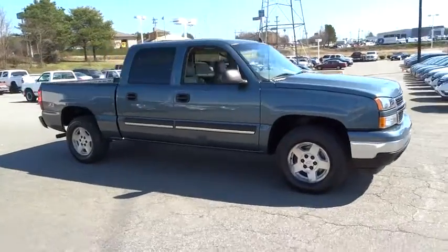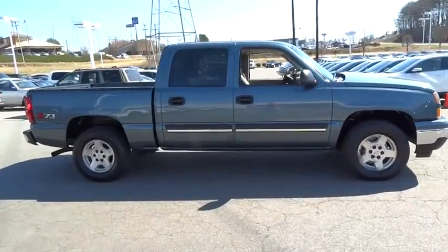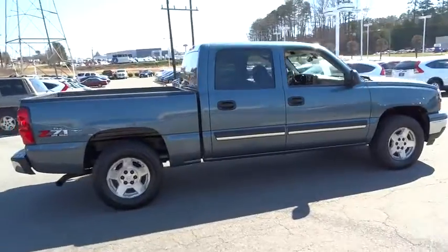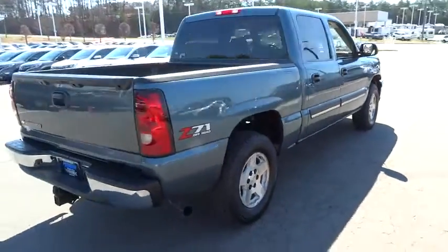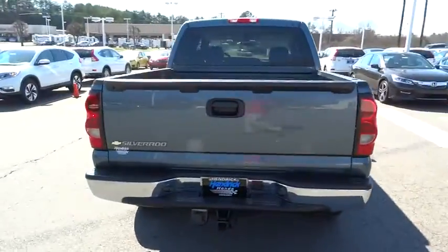2006 Silverado 1500. The Chevy Silverado 1500 has the lowest cost of ownership of any full-size pickup. This vehicle has less than 70,000 miles.